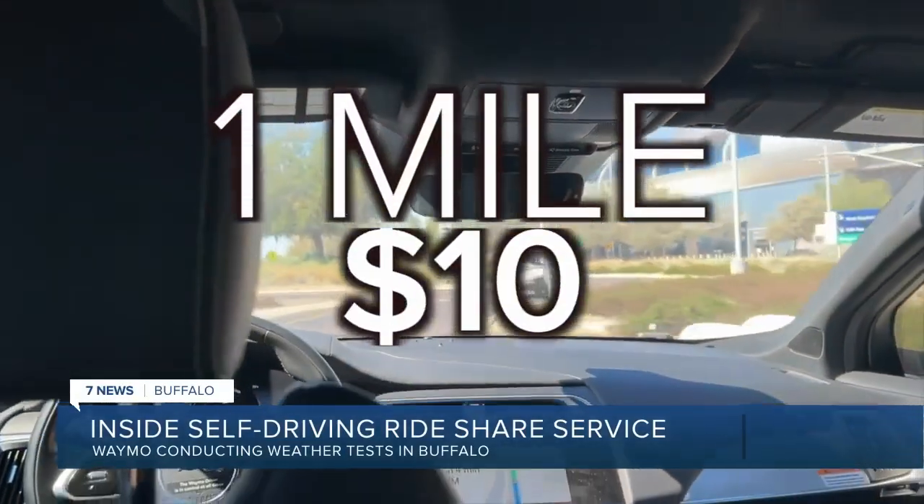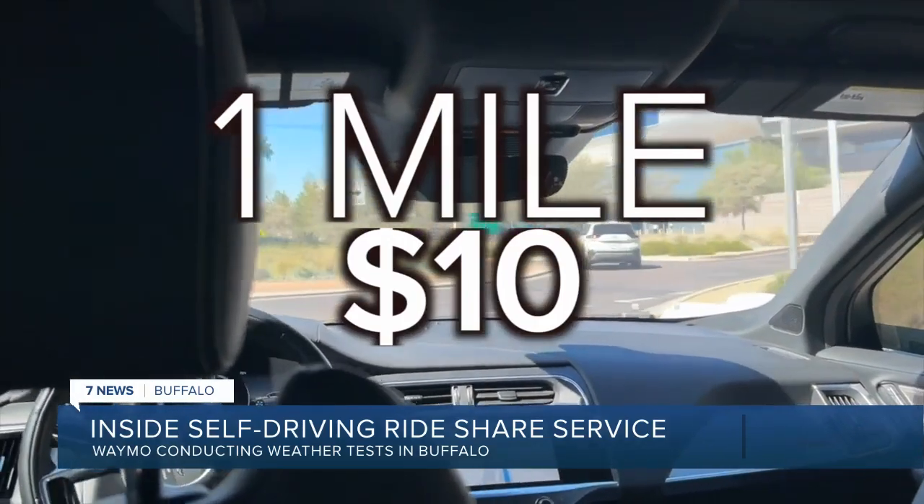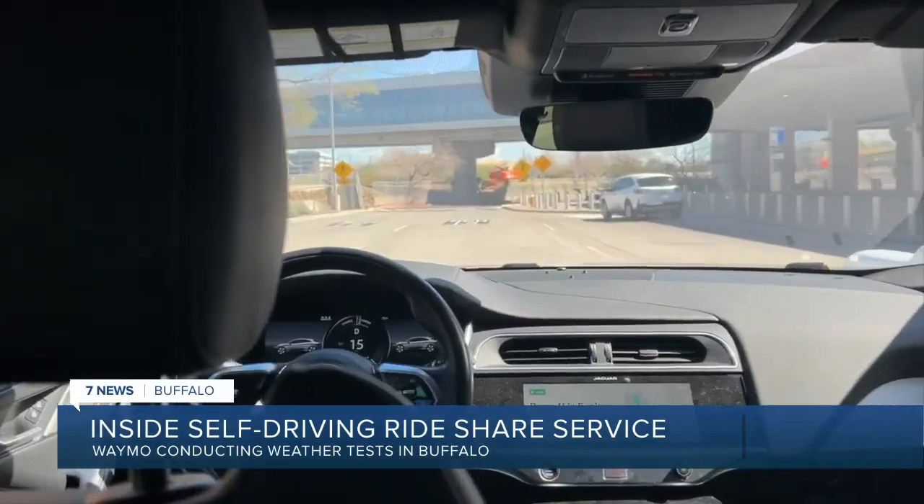Maki reports that a trip of about one mile cost her $10, and there was no option for a tip. The car reminds passengers to keep their seatbelt fastened.